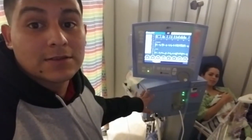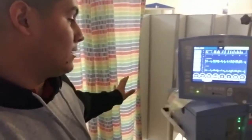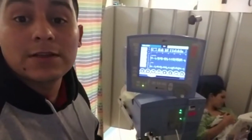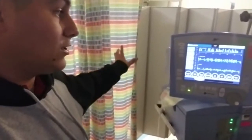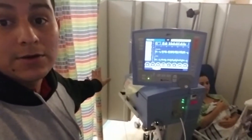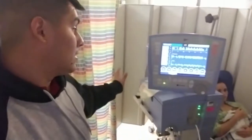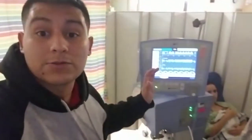This is the machine he's on now — a conventional ventilator. Before, he was on both the jet ventilator and the conventional. They decided to go ahead and take him off the jet with the treatment he's getting right now, and he's been doing really good with the treatments.